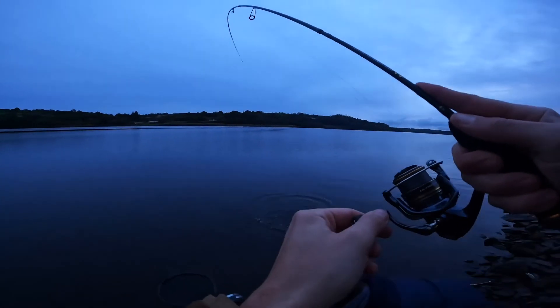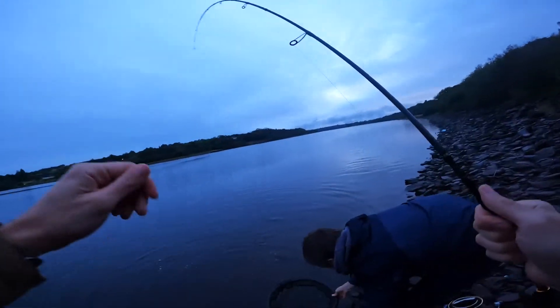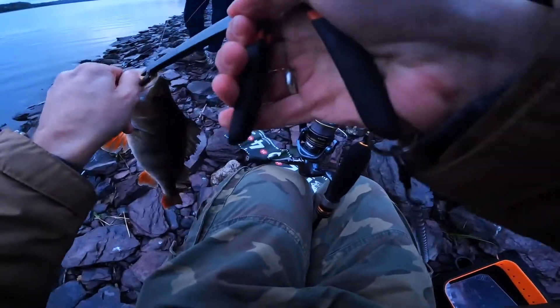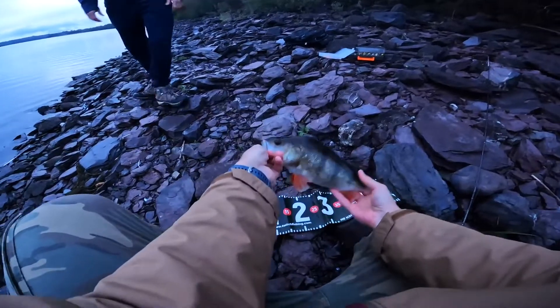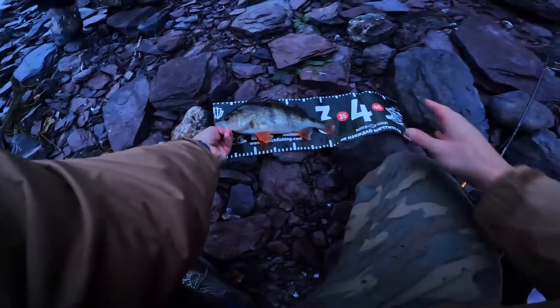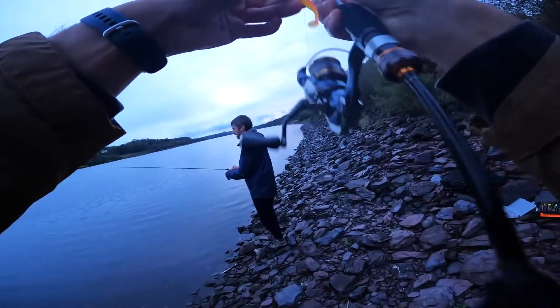That's my biggest perch ever! Wait — no, I don't think that's a 30. It's 35! So it's not my biggest perch, but it's definitely the heaviest. My personal best is 35 — that's the biggest I've caught.